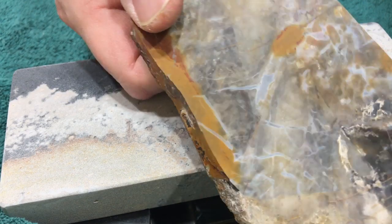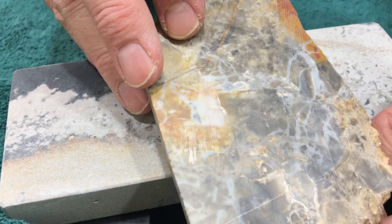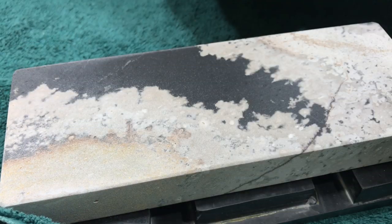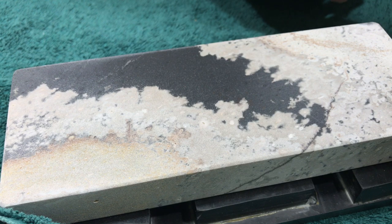It's kind of like Mother Nature threw up here. It's interesting from a mineralogy or geological point of view, but the color scheme is pretty rough, so I'm not really all that happy with it.